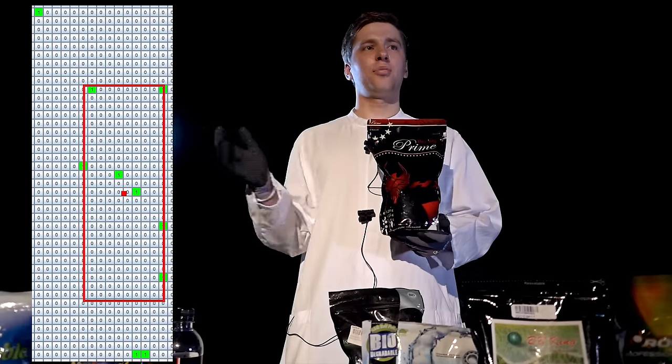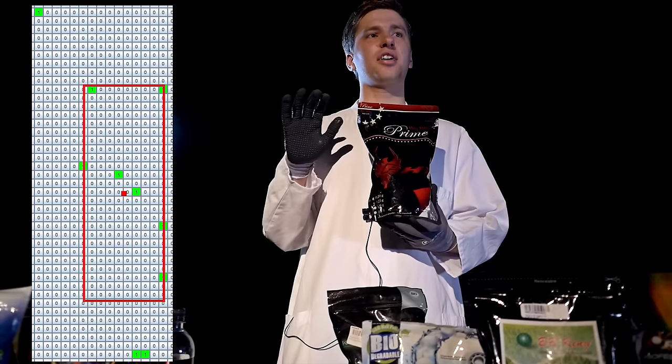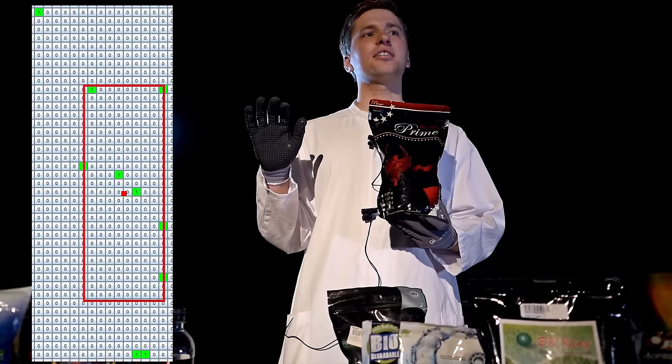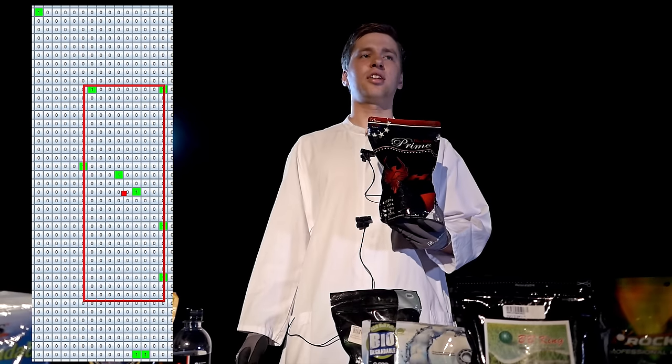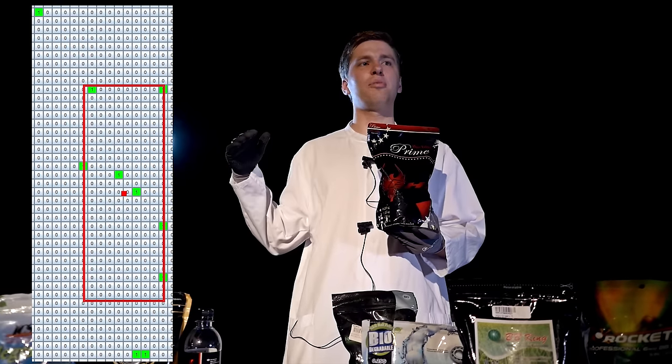Is G&G our definite winner of the precision test? Now we show the spread of our loser in the accuracy test, which is PHX — the obvious loser with 32cm. This we already noticed at the range test as the BBs were flying in all directions.